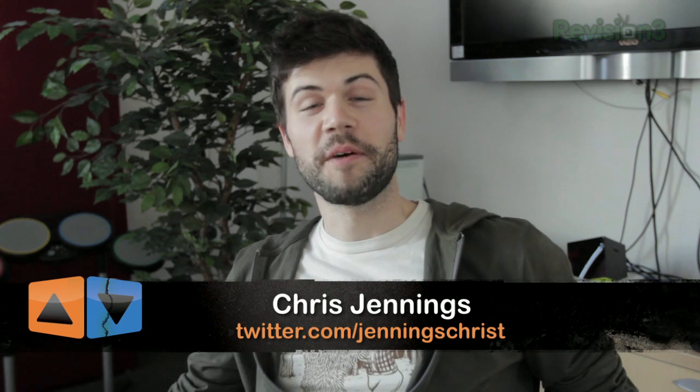Hey guys, and welcome to a special news update from App Judgment. My name is Chris Jennings, and as you may or may not know, I'm a pretty big Android enthusiast. And today is a huge day for Android users around the world.